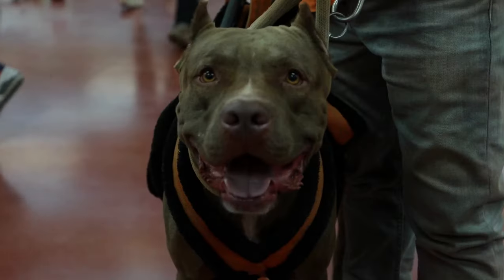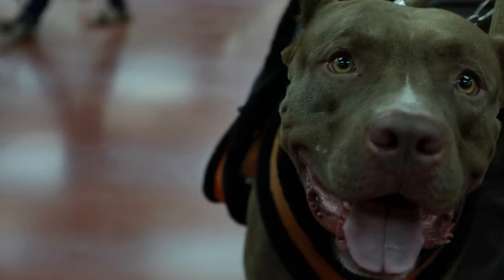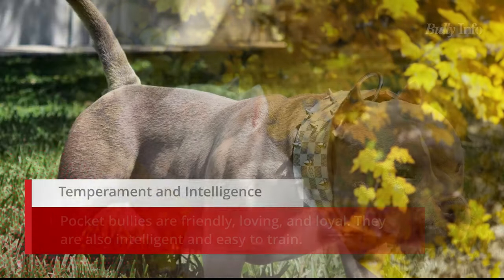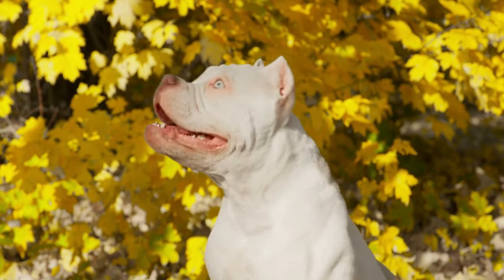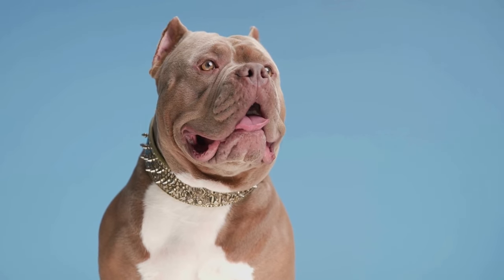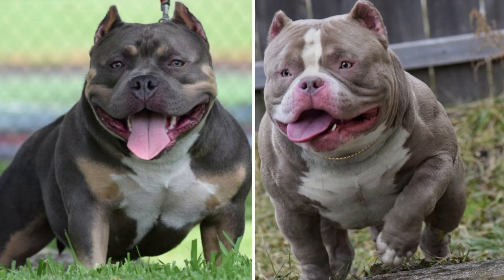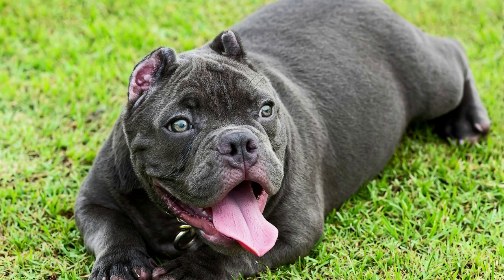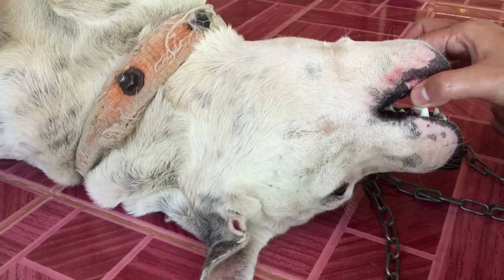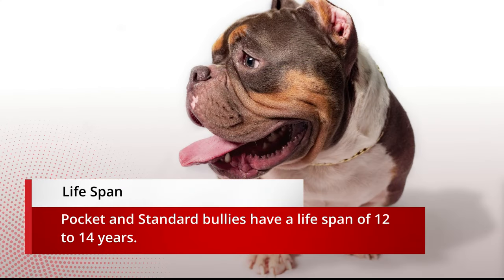Because they are more intelligent and smaller than traditional bullies, pocket bullies are simpler to train. Standard bullies can be obstinate and intelligent, making them more challenging to train. Both types require a lot of care and affection. Pocket bullies are amiable, devoted, and smart. Standard bullies are also warm, loyal, and loving but can be obstinate and challenging to train. Both kinds make wonderful household pets. Pocket bullies possess greater intelligence than standard bullies, as they have been selectively bred for intelligence, while typical bullies have been bred more for strength and size.